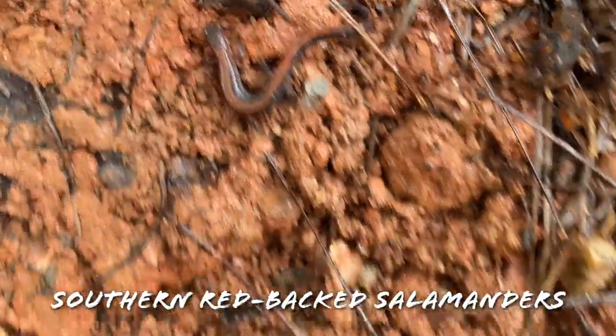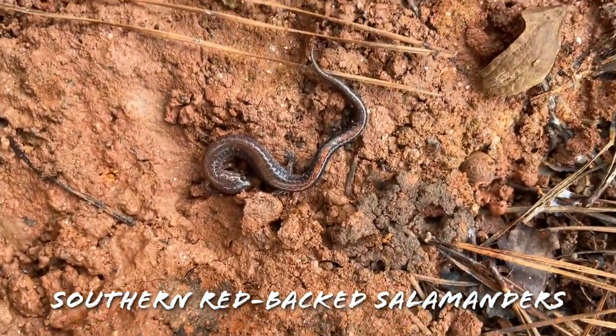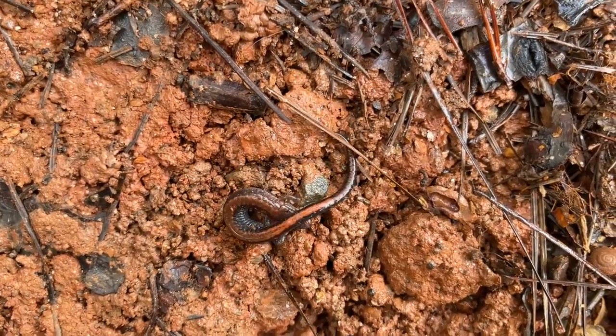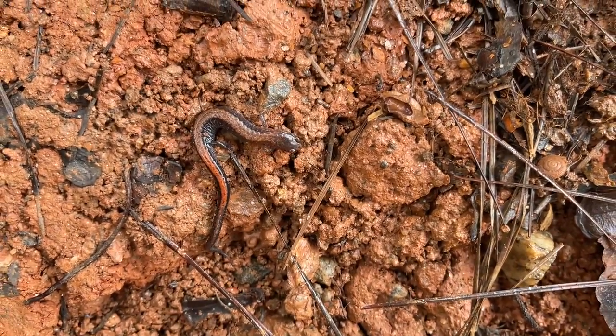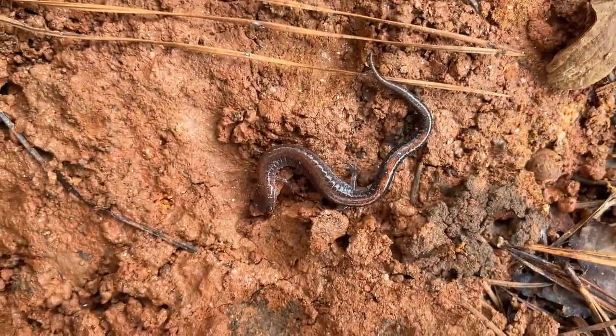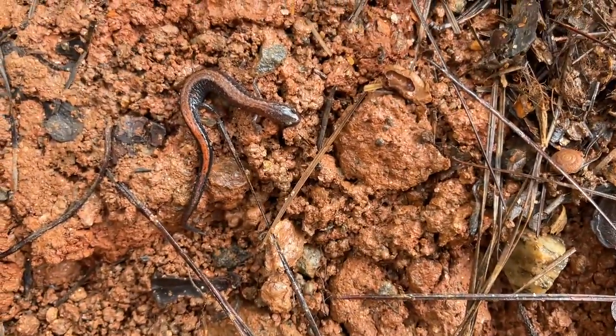Two nice redback salamanders — that one's pretty big. These guys are probably going to disappear soon though, because when it starts warming up they peace out. They're definitely more of a late winter/early spring thing, so this might end up being one of the last looks you guys get at these for a couple months.